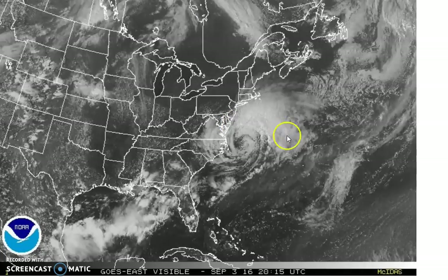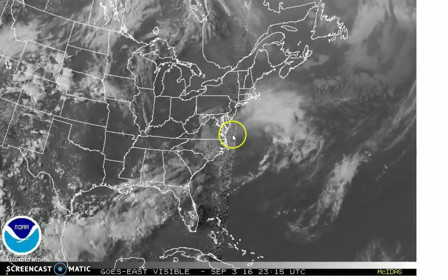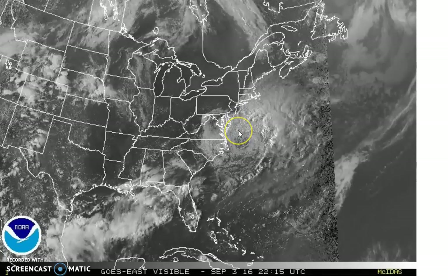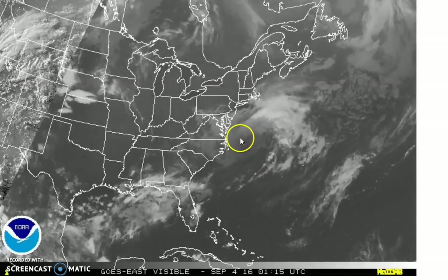The first thing I want to point out is the signature look of this is of a non-tropical storm at this point. This is a strong and formidable cyclone, but it's a cold core cyclone, much like you would see in the wintertime. There are no thunderstorms, very little convection near the center.